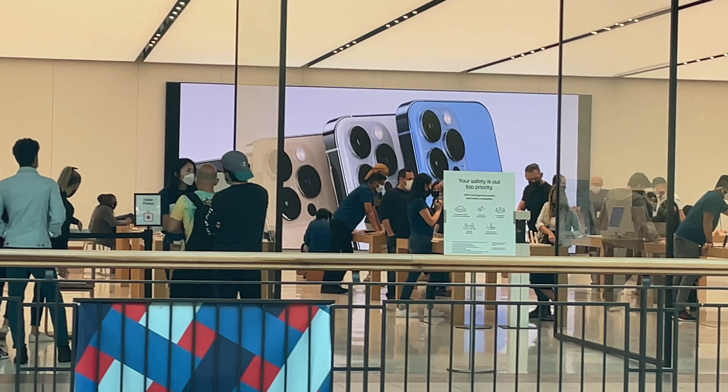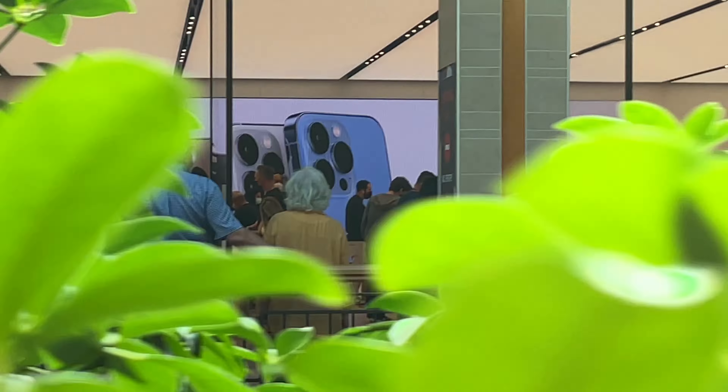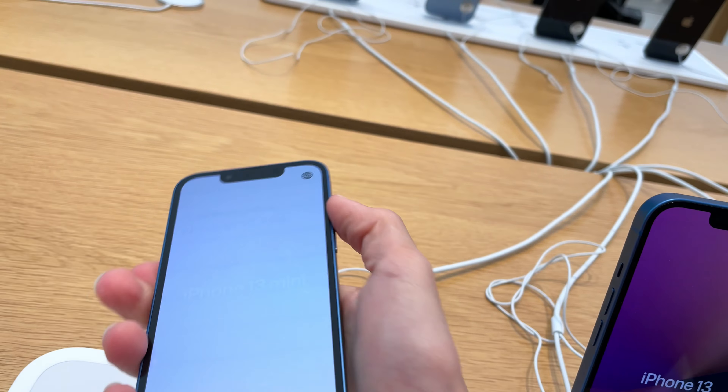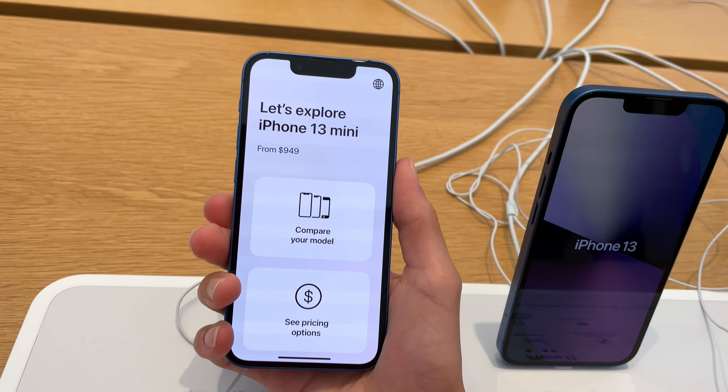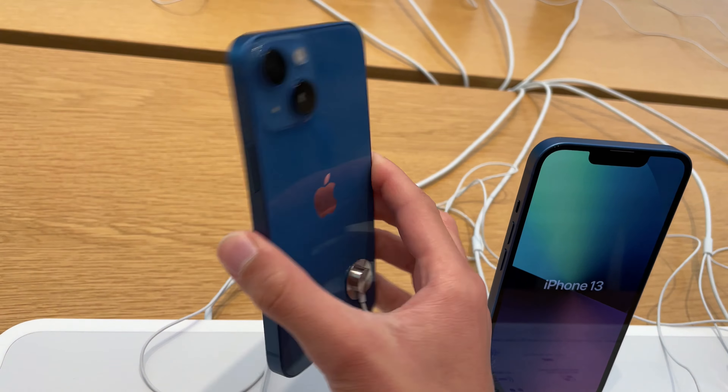Check out that iPhone 13 Pro. Oh, it looks so cool. Hey guys, so we made it into the Apple Store and I'm looking at the iPhone 13. This is the 13 mini. It feels exactly like my iPhone 12 mini. And then turning to the back, when I was looking at the cameras,